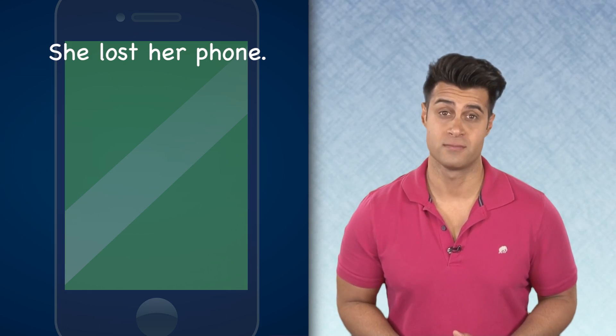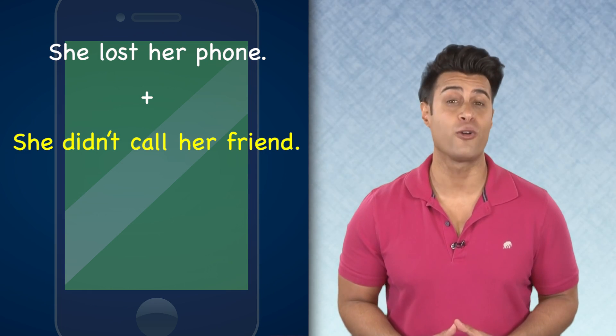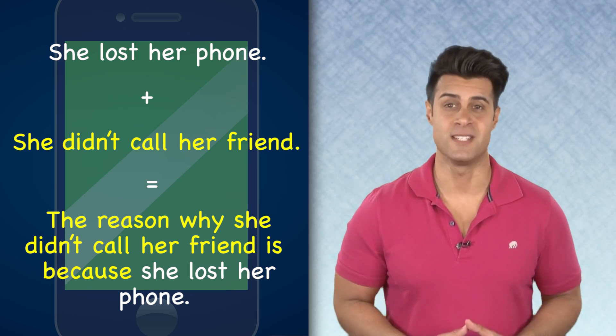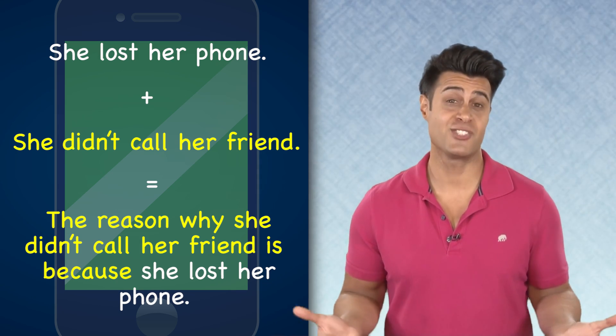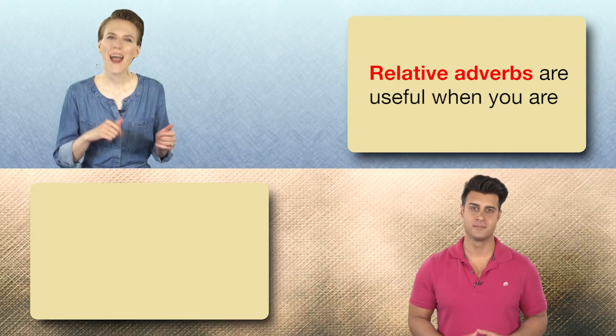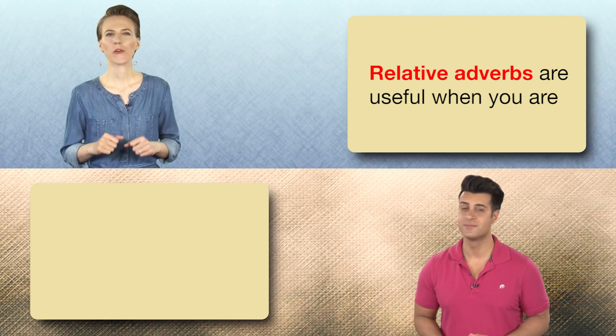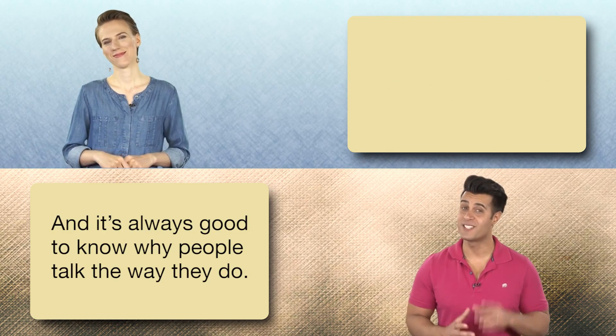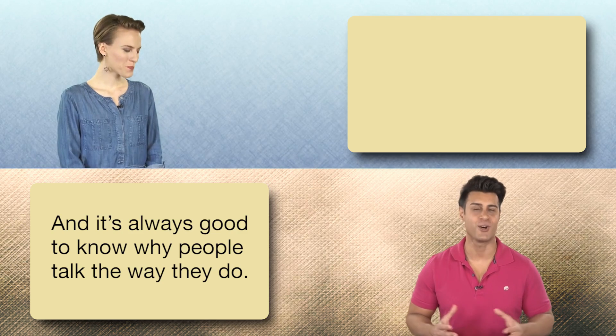She lost her phone, plus she didn't call her friend — that equals: the reason why she didn't call her friend is because she lost her phone. Relative adverbs are useful when you're putting two thoughts together. And it's always good to know why people talk the way they do.